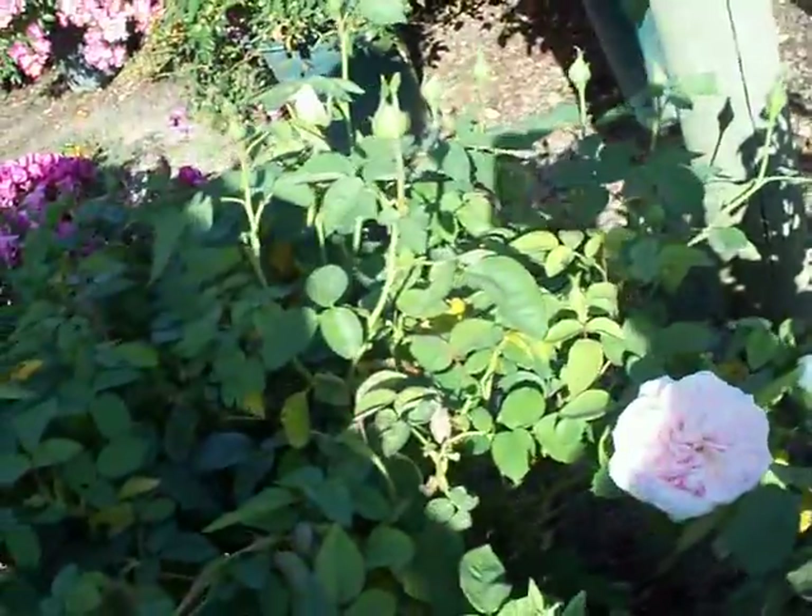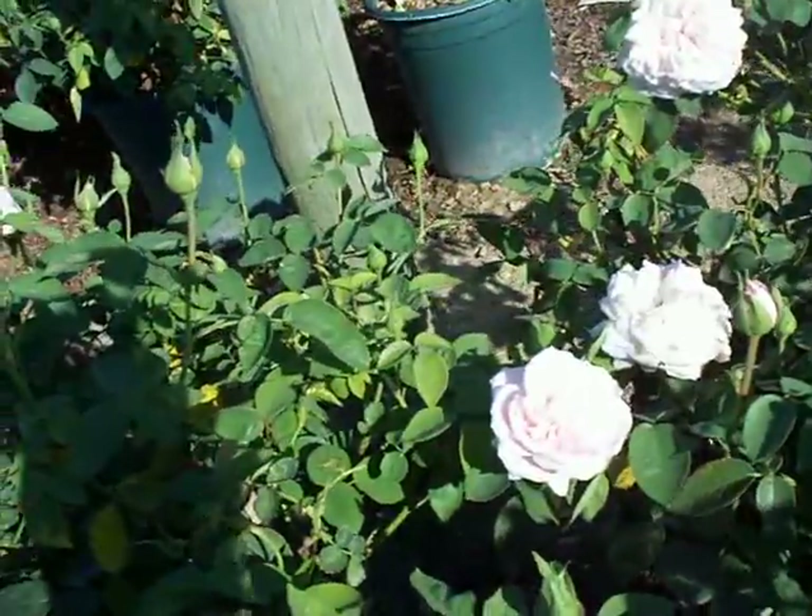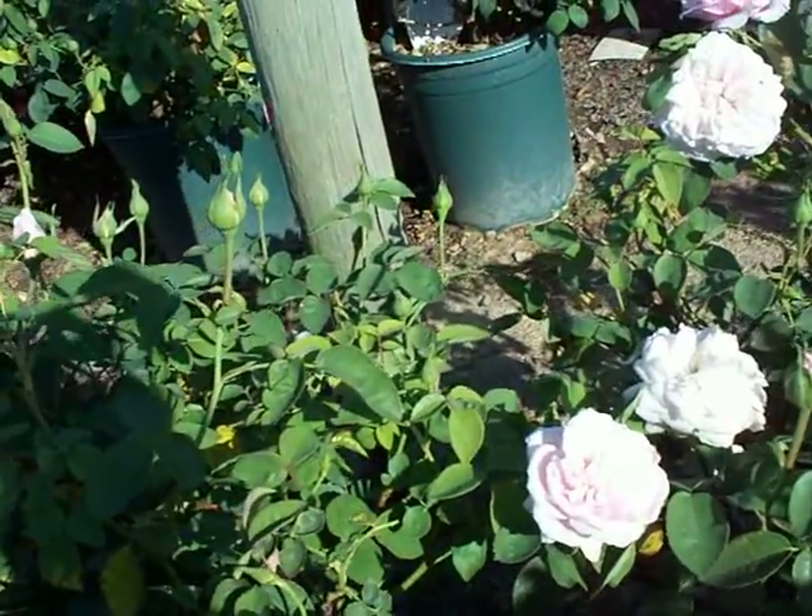This will grow quite tall — kind of a climbing rose if you let it — or you can maintain it as a small shrub rose and train it on a trellis.